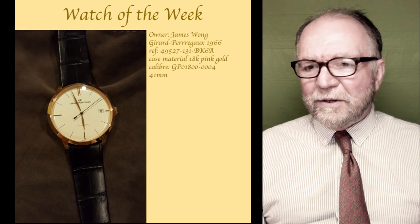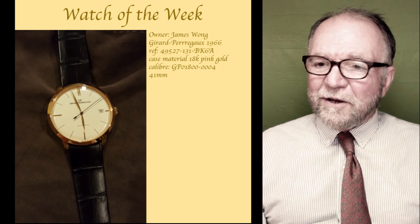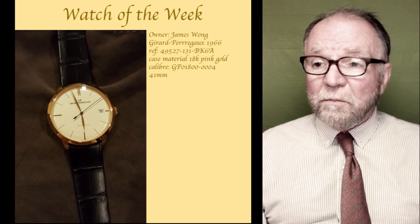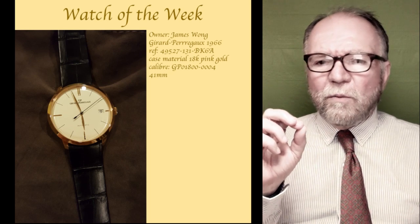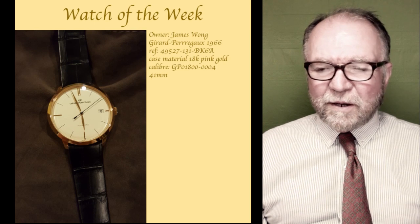I don't want to tell you what James paid for it, but he got a very good buy on it. It's really almost a perfect dress watch, as far as I'm concerned.